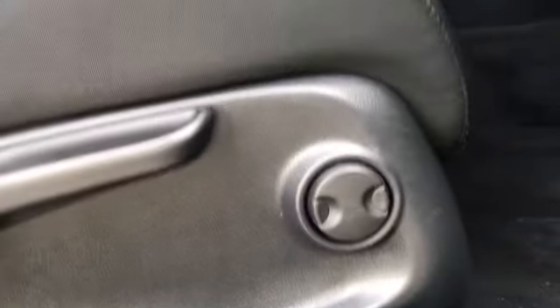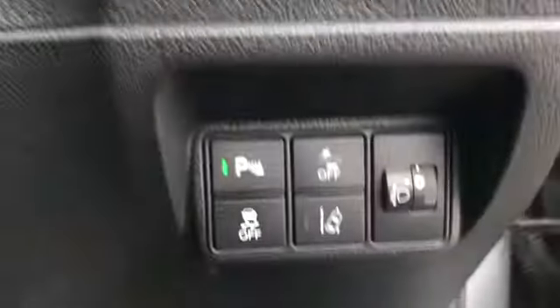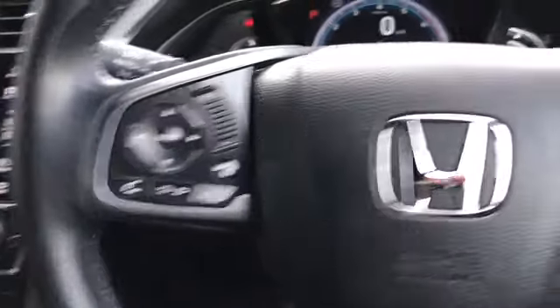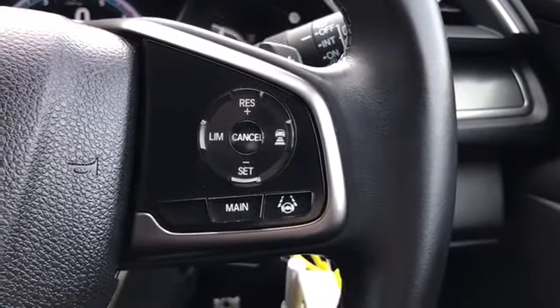Got the front sports seats with electric lumbar support. You've got your front and rear electric windows, your parking sensors switch, and your lane keep assist as well. On your multifunctional steering wheel here you can access your Bluetooth and audio controls as well as your adaptive cruise control.